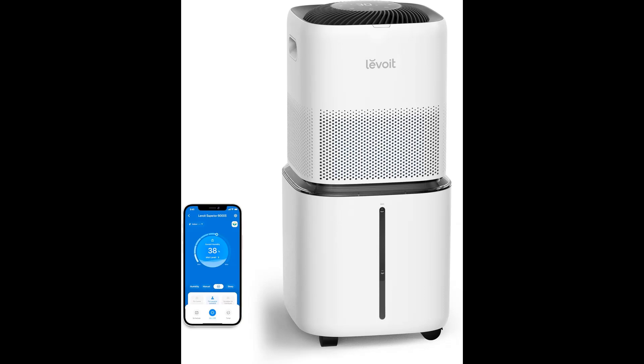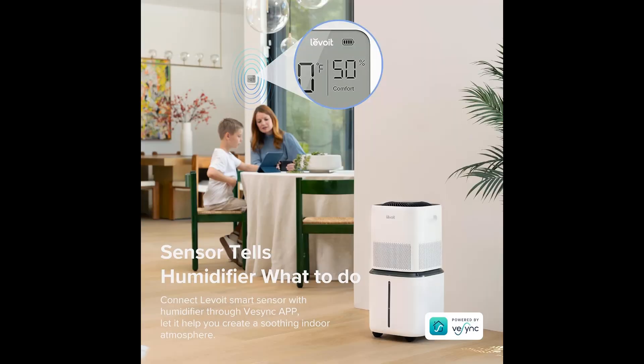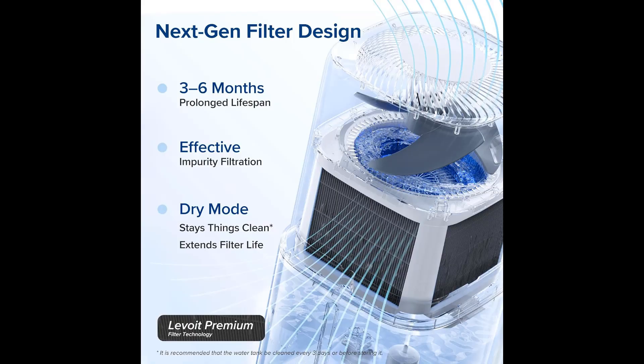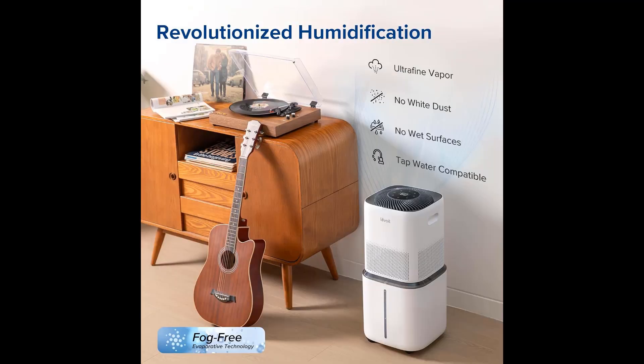Levoit says the six-gallon tank can keep it running for up to three days at a time on the low fan setting. Refilling is easy since it has a lift-off top and a convenient hose and faucet attachment — no need to use distilled water. It also has smart home connectivity with Alexa support for voice commands and a phone app for remote monitoring and control, including custom humidity settings based on whether anyone is home. We would have preferred a low water alert and filter change alert, but it's still a good option for large homes.